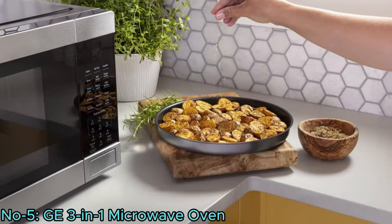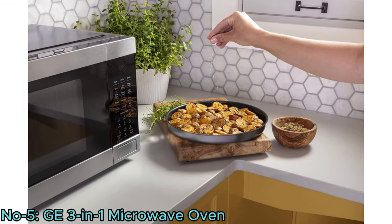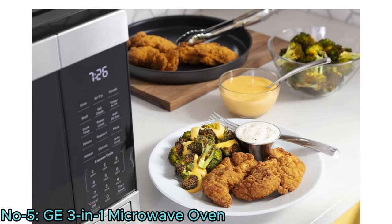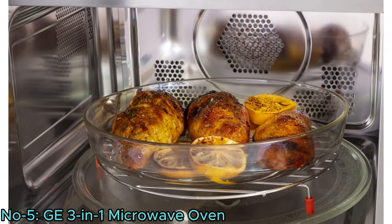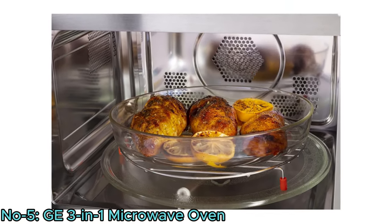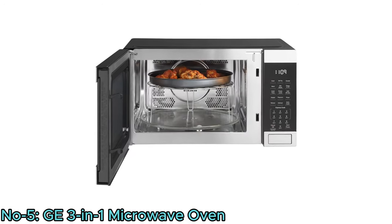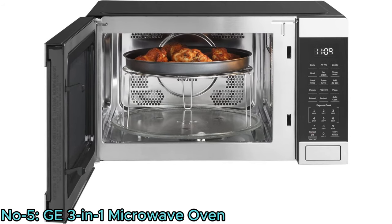The air fryer mode lets you cook healthier, crispier versions of favorite foods in less time. Its preset controls like fries and nuggets make operation quick and easy. This oven includes a special rack that allows air to circulate around foods to achieve crisp, golden-brown results. The broil mode with grill rack radiates heat to sear or caramelize any food to perfection.